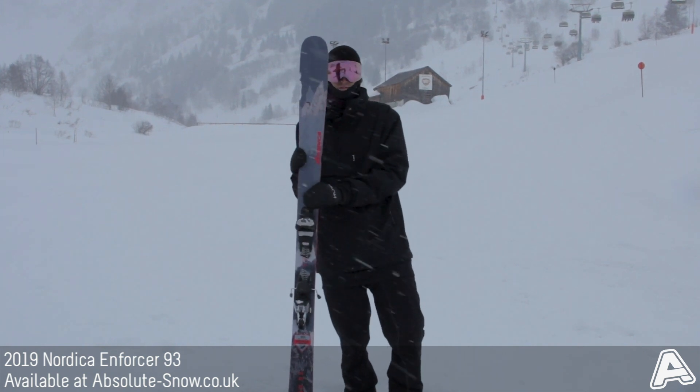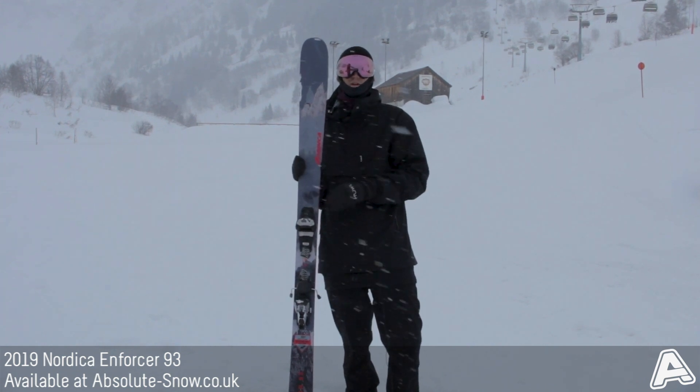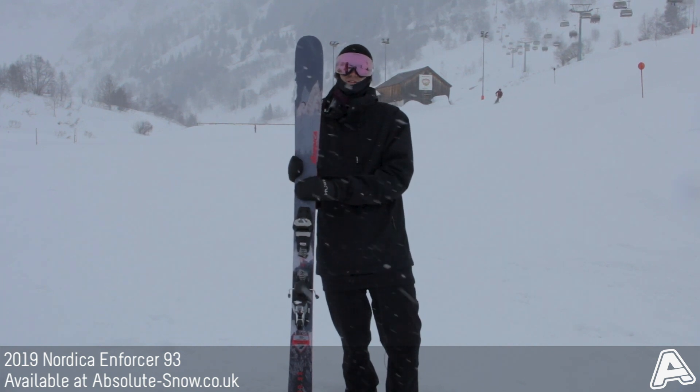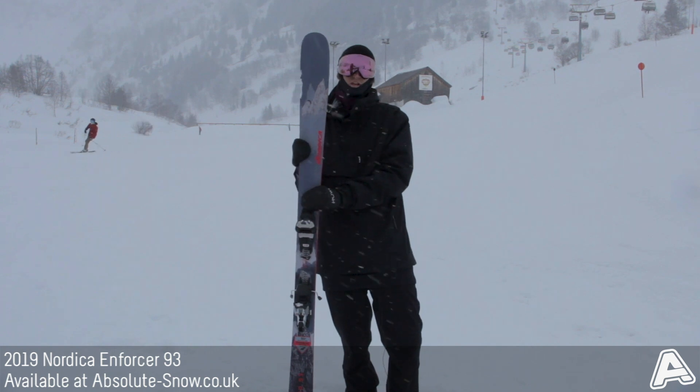We think this ski is perfect for those skiers used to more traditional all-mountain skis who want something with a bit more freeride personality, but it's still super easy to ski on the piste and super stable. That's the 2019 Nordica Enforcer 93.